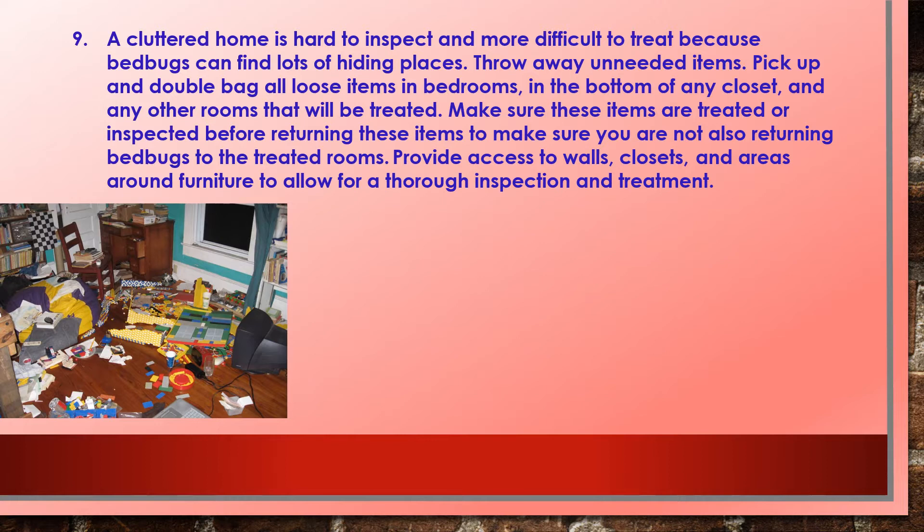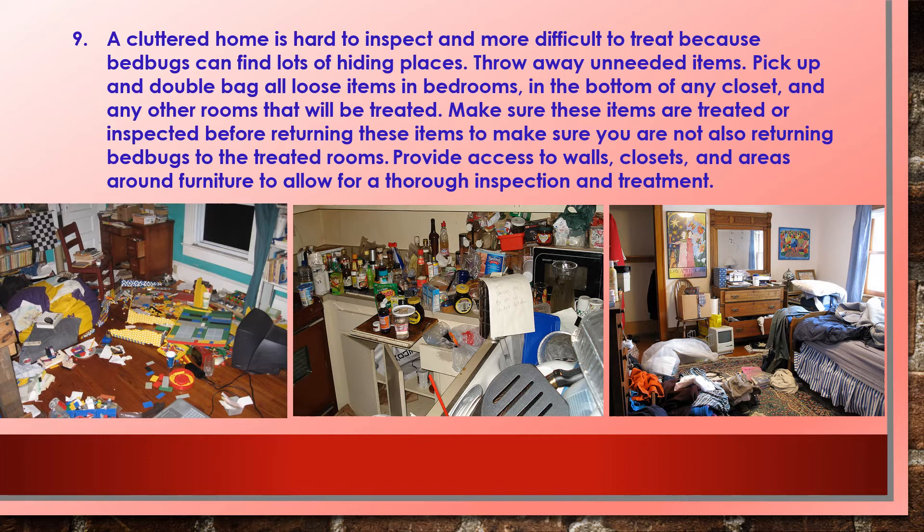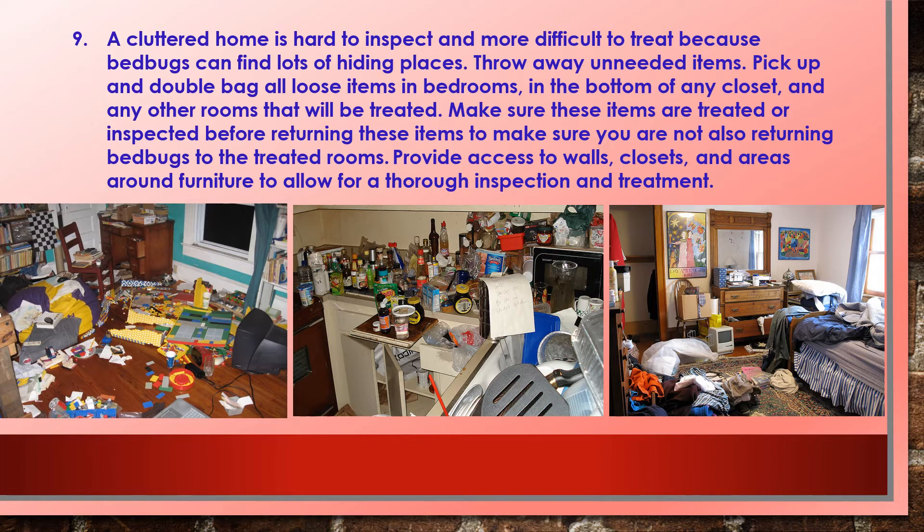Nine: a cluttered home is hard to inspect and more difficult to treat because bed bugs can find lots of hiding places. Throw away unneeded items, pick up and double bag all loose items in bedrooms, the bottom of closets, and any other rooms that will be treated. Make sure these items are treated or inspected before returning them. Provide access to walls, closets, and areas around furniture to allow for a thorough inspection and treatment. Remember, IPM — integrated pest management — is the most proven method for removing bed bugs from your life. With everyone working together, the chances for a successful eradication of bed bugs are very good.